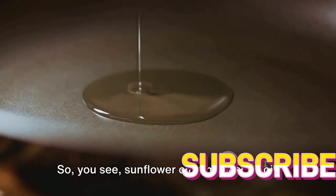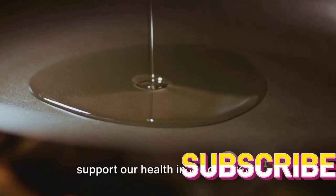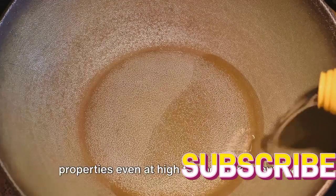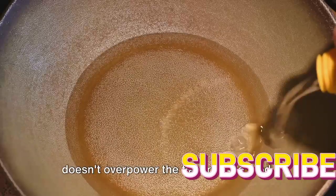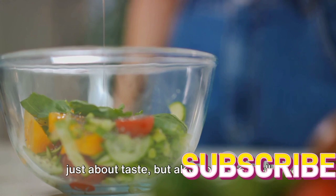So you see, sunflower oil is not just an oil — it's a blend of nutrients that can support our health in various ways. It's a great choice for cooking and frying, not only for its high smoke point that allows it to maintain its nutritional properties even at high temperatures, but also for its light, pleasant taste that doesn't overpower the flavor of the food. Cooking with sunflower oil is not just about taste, but also about health.